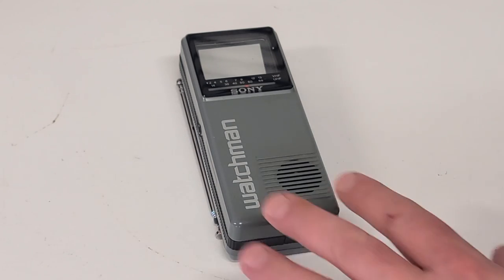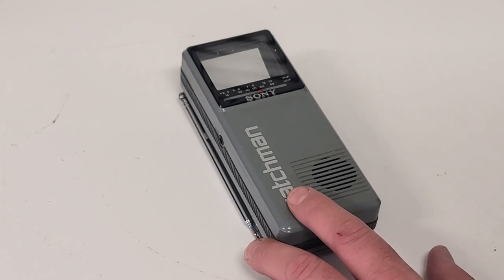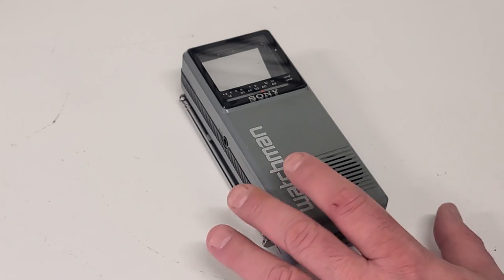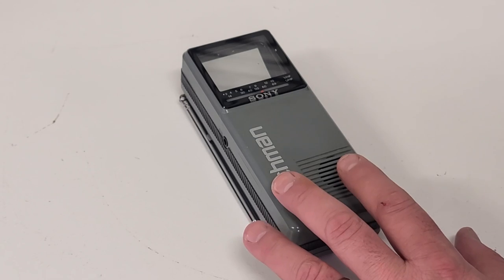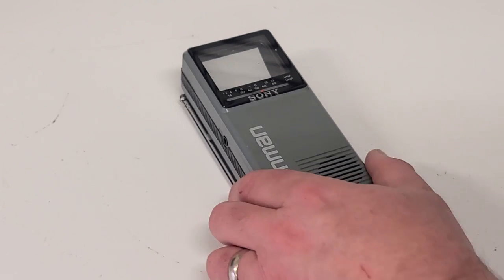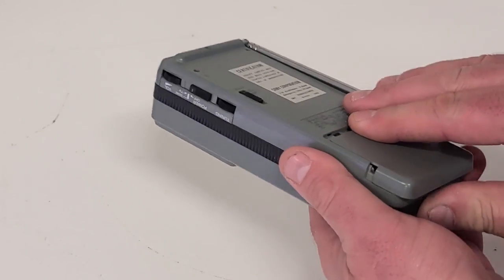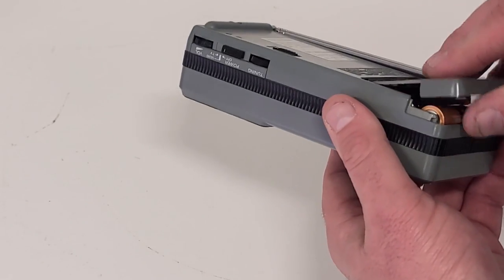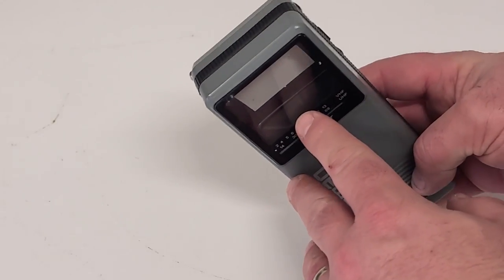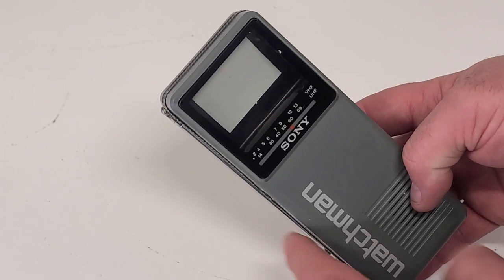We'll start by taking a look at this little guy here — the FD-10A, which was introduced in 1988. It's pretty similar to the original model introduced in 1982. When these first came out they sold for $169.99, which is quite a lot of money, but nobody else was really doing anything like this at the time. This is a fully portable, battery-powered — takes four AA batteries — CRT TV that fits in the palm of your hand. It actually has a small CRT that fires and reflects off that two-inch screen to the viewer.